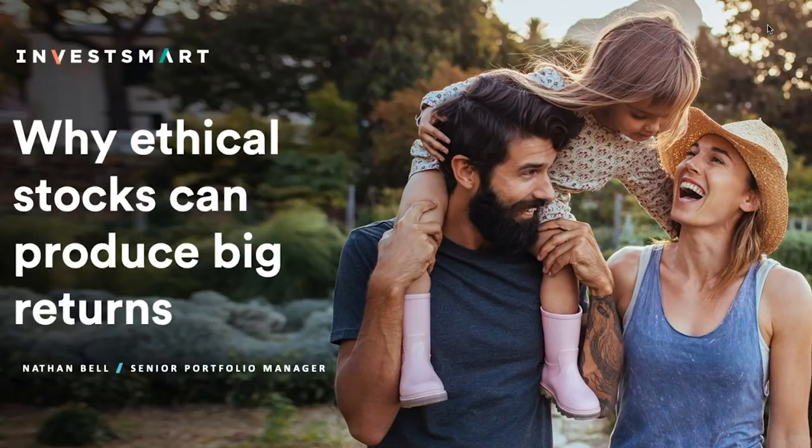Our absolute biggest advantage is that we're fairly small — not managing hundreds of millions or billions of dollars. When we find smaller businesses, like Ordinate which we'll talk about, this is a small company today but one we think can become much, much bigger over time. Because we've got that flexibility to invest in different size businesses, all we have to do is hang on to it as it grows. That's a very tax-effective way of investing with fairly minimal portfolio turnover.